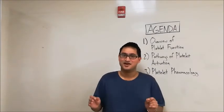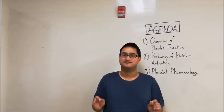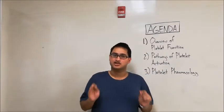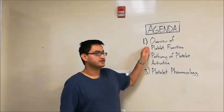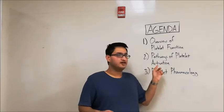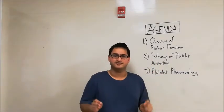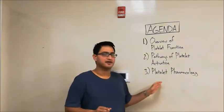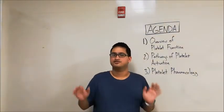Howdy folks! Today we'll be talking about platelet physiology and pharmacology. Before we begin, let's take a look at our agenda. First, we'll be talking about an overview of platelet function, then we'll talk about the molecular pathways of platelet activation, and we'll end our discussion today by talking about platelet pharmacology and relevant drugs that you should know.